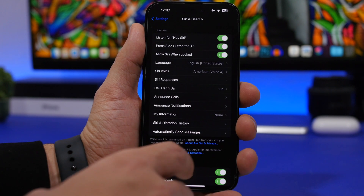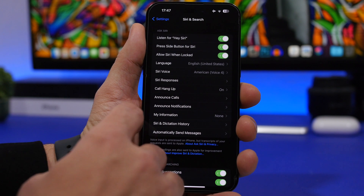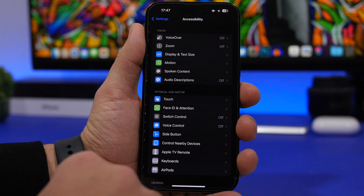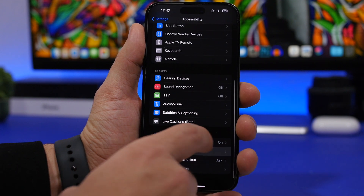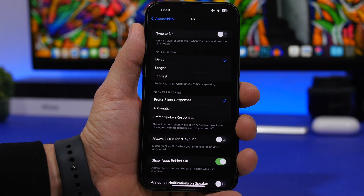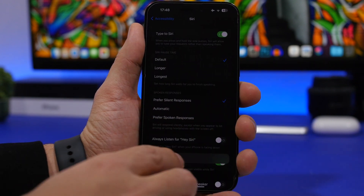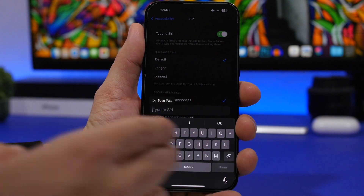Or if you just don't want to talk to Siri at all, you can type to Siri. Go under Accessibility, find Siri, and you'll have the option to turn on Type to Siri. That will fix it — you don't have to talk to Siri anymore. Once you enable it and launch Siri, all you have to do is type anything you want.